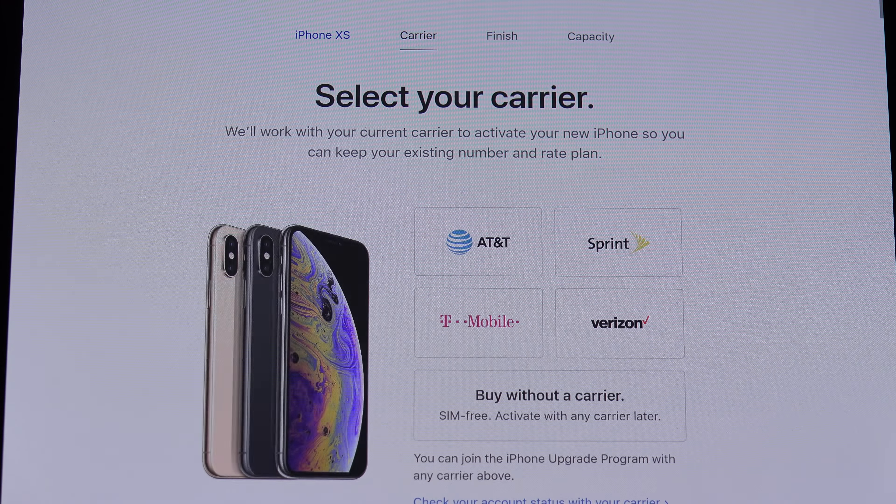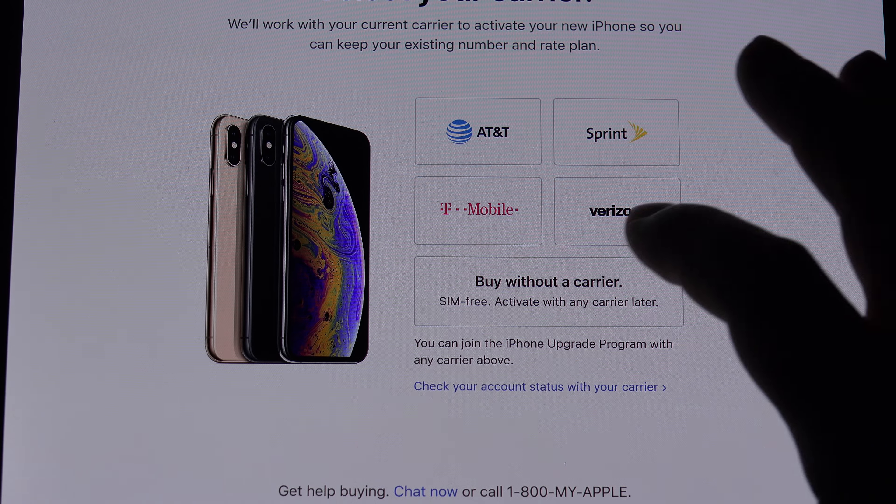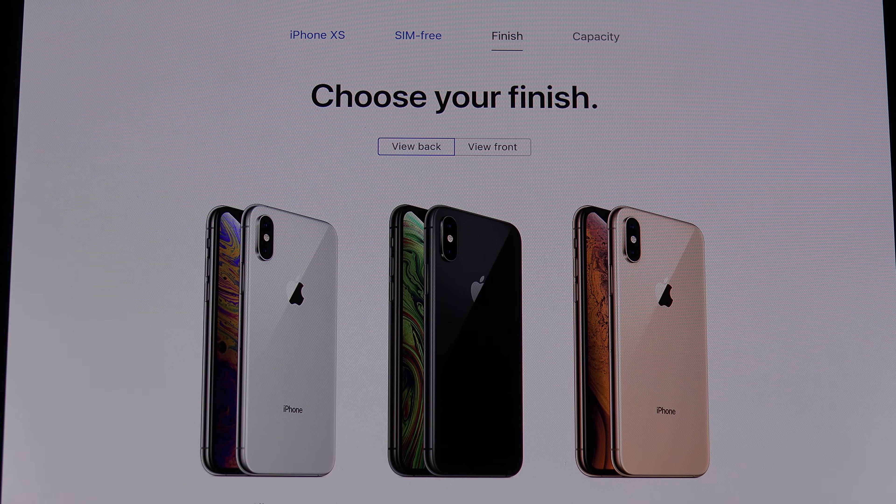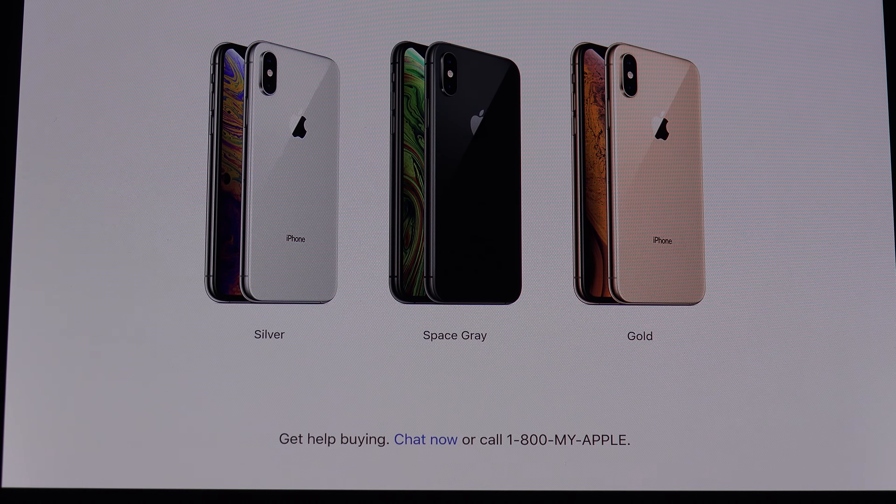So let's say we go with the XS. You pick your carrier. By the way, they've added a secondary SIM slot now. Still no expandable storage, of course. Still a Lightning port for charging — no USB Type-C. Come on, Apple. I hear the iPad's going to have Type-C. Get with the club already. I know you're trying to squeeze every penny out of that Lightning port and its proprietary nonsense, but it's time to join the rest of the world so that we can all carry one charger.